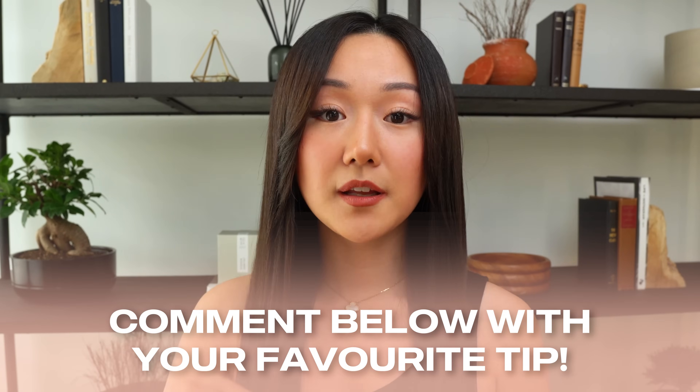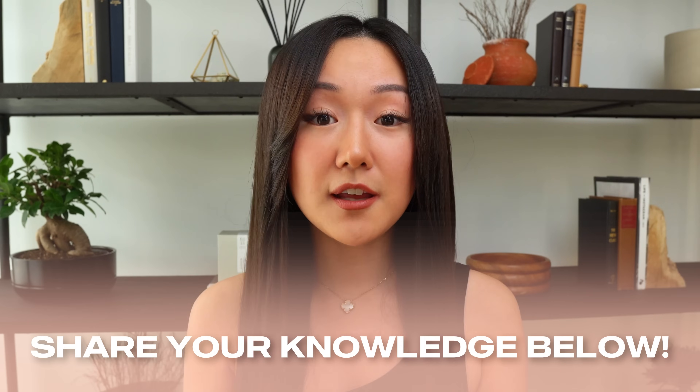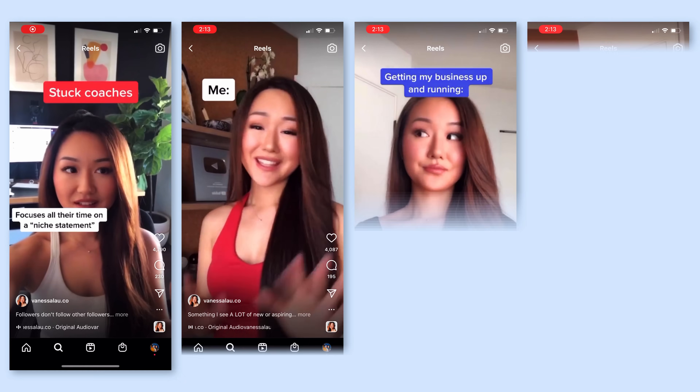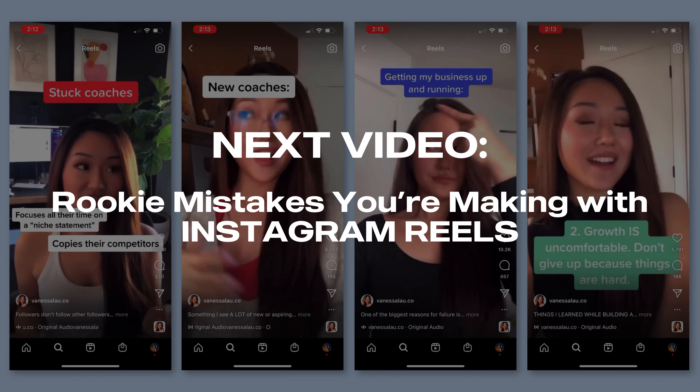At this point in the video, I'd love to know — did you learn anything you didn't know before? Comment below and let me know. Or if you already knew all of this and there are tips I didn't mention, comment below and share it so other people can benefit too. I did mention a few mistakes that are preventing your videos from going viral — hit the notification bell because in my next video I'm going to expand on that specifically: the top rookie mistakes that prevent Instagram Reels from truly taking off.